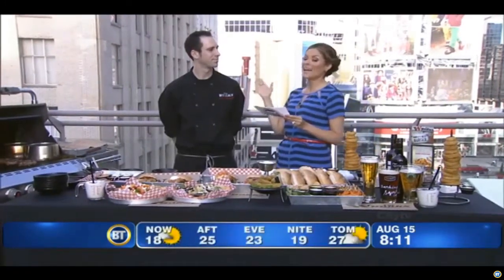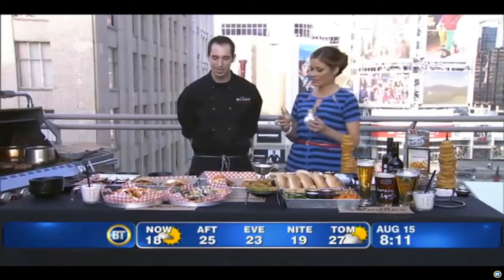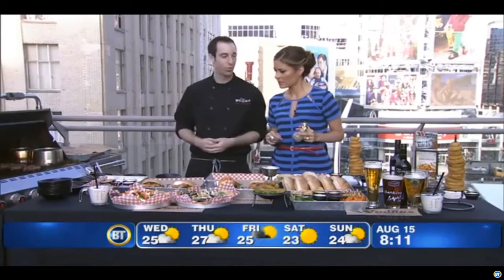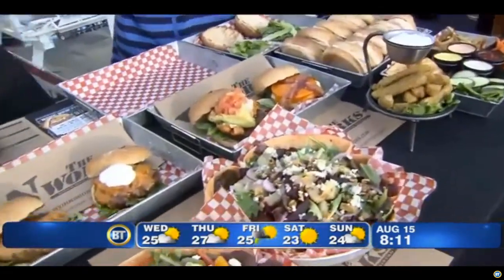Here is the grill master from The Works, Chris Defner. Good to see you. Good to see you too. I'm having a great time today. We've got some delicious products, delicious burgers all out on the table here for you guys. But really, what I want to bring forward is some amazing grilling tips so everyone at home can cook like a pro.